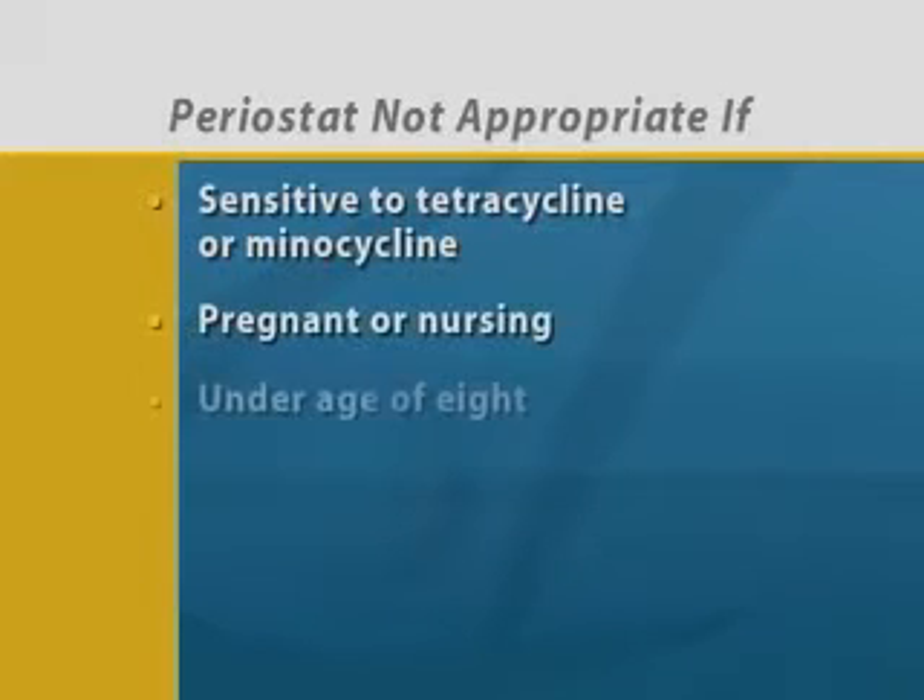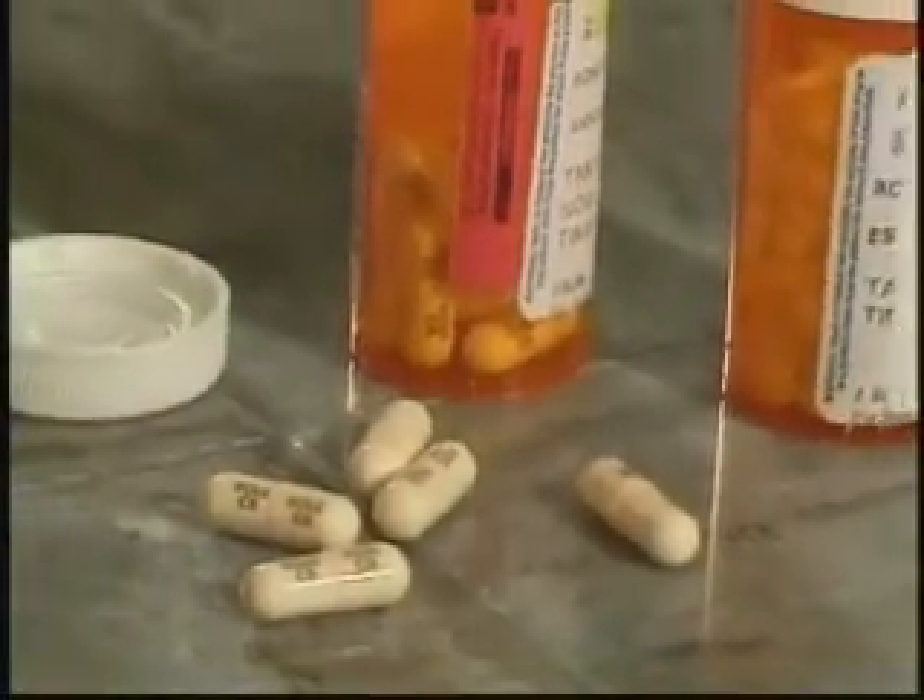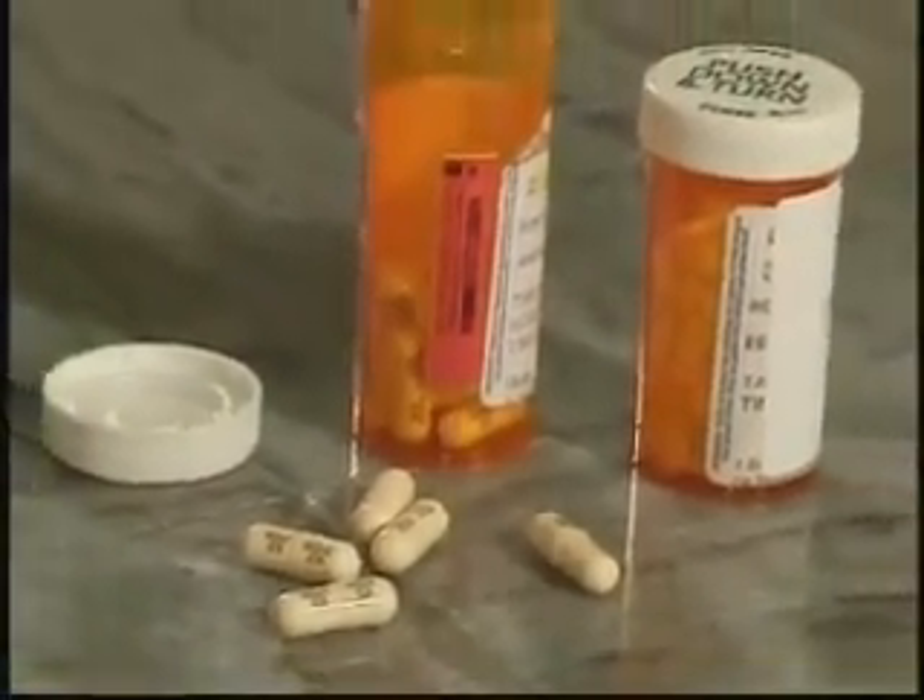We also won't use Periostat for patients who are pregnant or nursing, or under the age of 8. If you're taking other medications, let us know so we can confirm that Periostat is right for you.